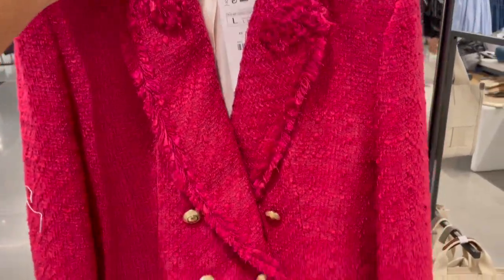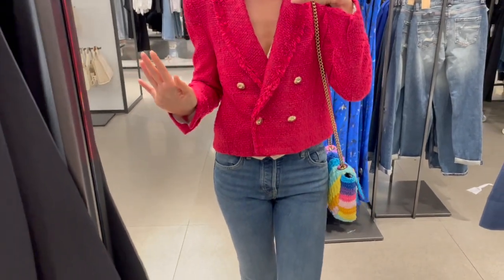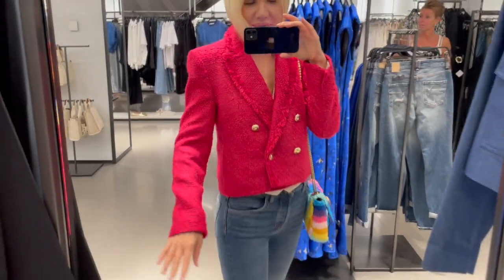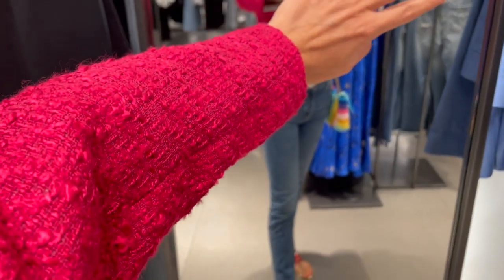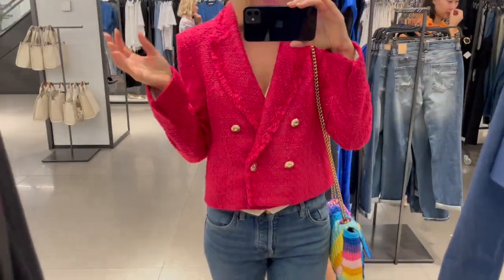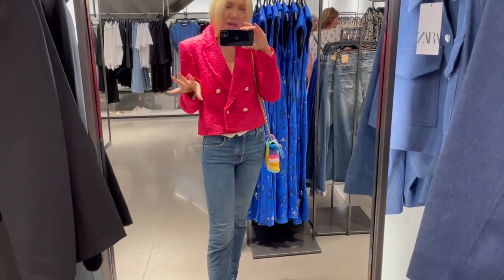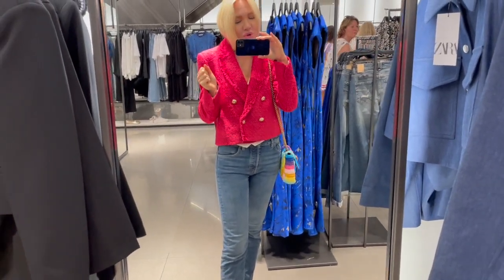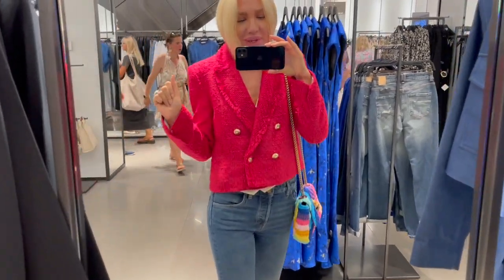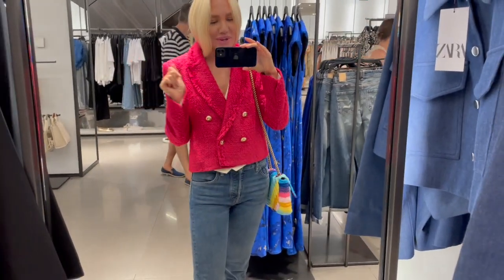They also have a pink version in this fuchsia pink color, which is also so beautiful. I'm trying this on in the same size small. So cute — this pink color is so cool and it gives a nice touch of color to your outfit. Would you go for this vibrant color or the more neutral one? Leave me a comment below!